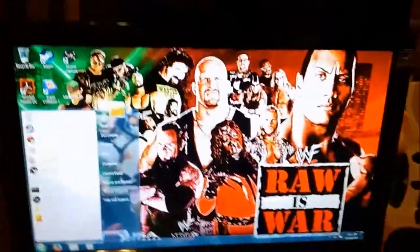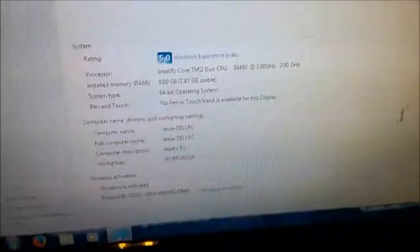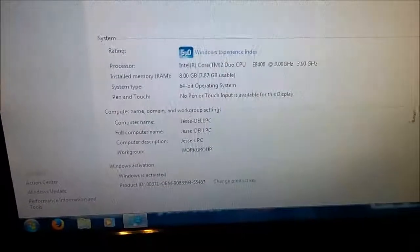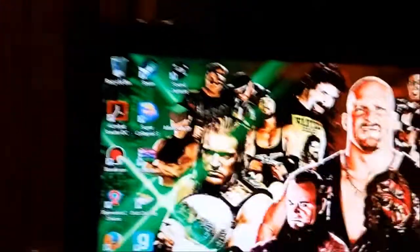Let me go to my control panel real quick — system. The processor I've got is the Intel Core 2 Duo CPU E8400, running at 3 gigahertz. The RAM, like I said, is up to 8 gigs. This is a 64-bit PC. It does not have a pen or touch display. I did not mean to show y'all the product ID — gotta be careful when making this public to YouTube. And it's running Windows 7 Professional Service Pack 1.